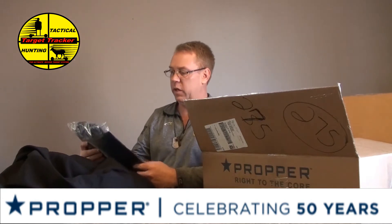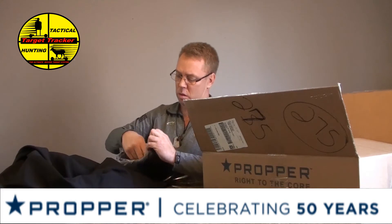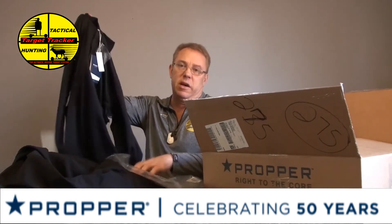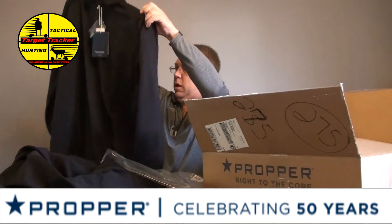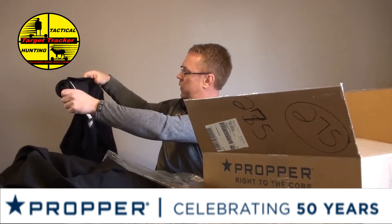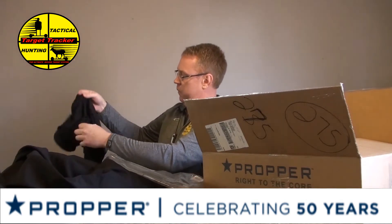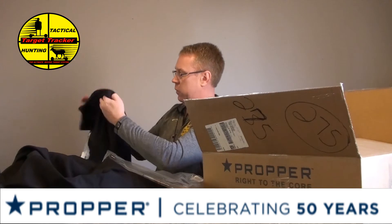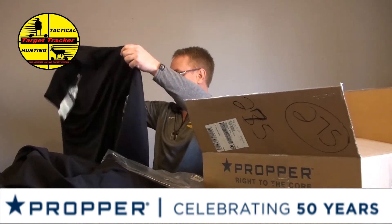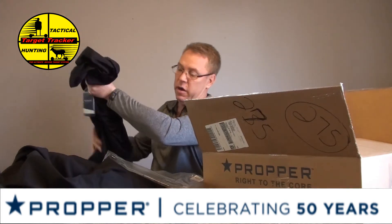The next item is a polo shirt — this is like Christmas for me. I've got a long sleeve polo shirt, very nice quality. Got your pin things here — we always carry tactical pins, so it's a good location for them right on the arm. Great for law enforcement too if they're going to write tickets and things of that nature. Very breathable fabric. Very nice.